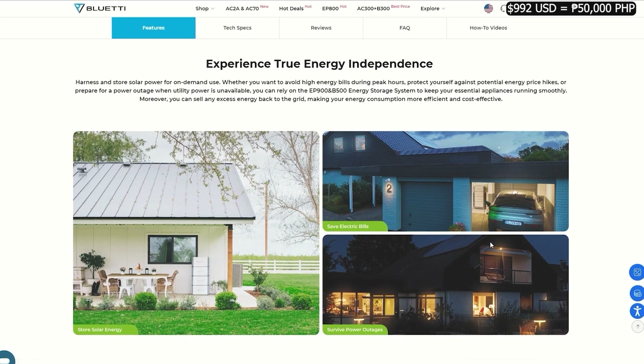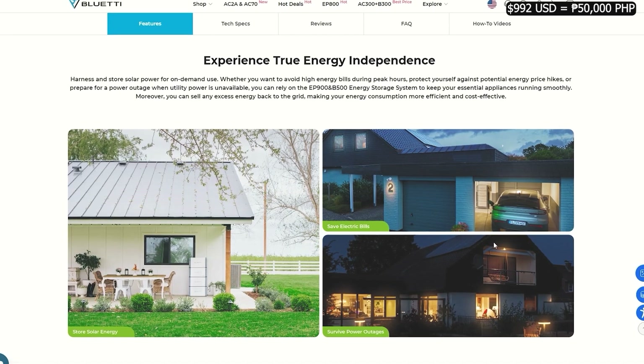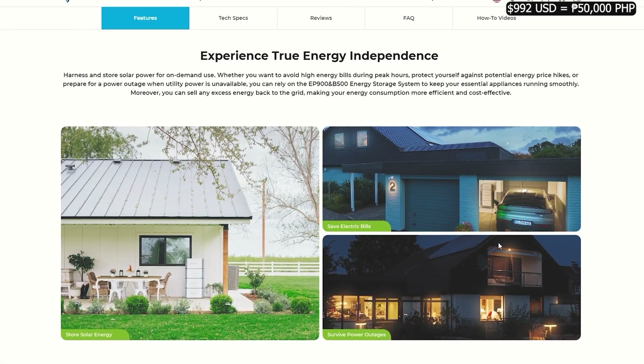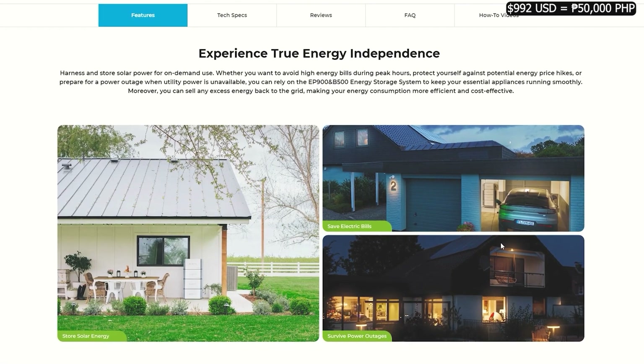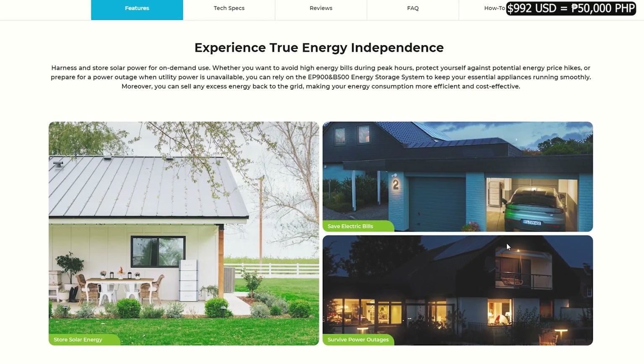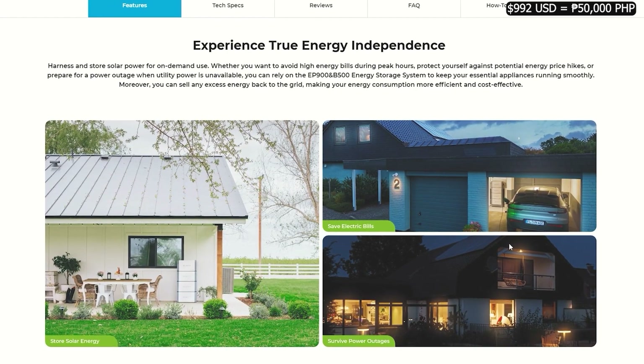Now we're getting into the bigger power stations from Bluetti, designed to power your whole home. These can be used as backup and hooked directly into your home power system connected to the grid. It can stay charged and immediately turn on when needed — what's referred to as UPS backup, or uninterrupted power supply. You won't even know the power went out.